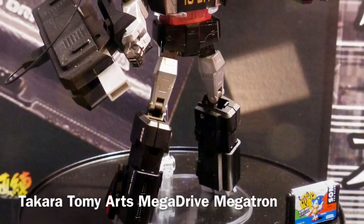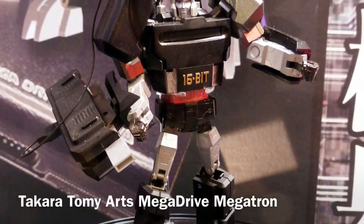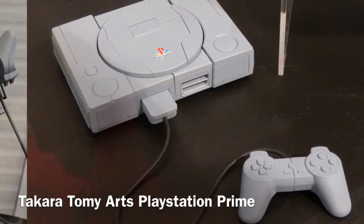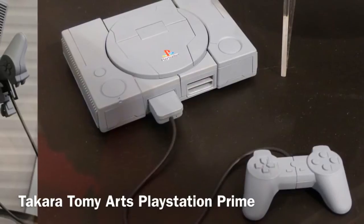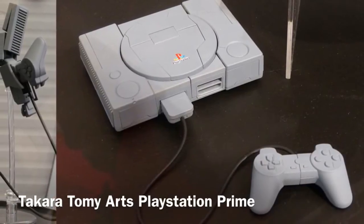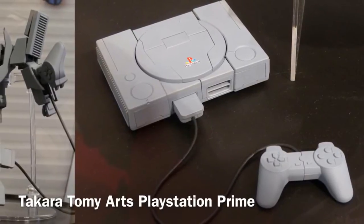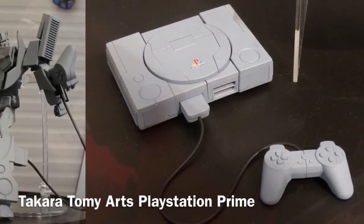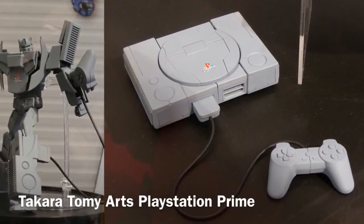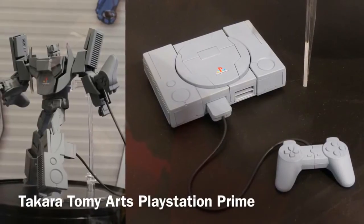Moving over to Wonderfest, Takara Tomy showed off their Mega Drive Megatron in full color. I gotta say it looks pretty cool — I was on the fence until they announced this. To go along with Mega Drive Megatron, we have the PlayStation Prime. The concept of transforming video game consoles is just the coolest thing ever. If there's one thing I love more than toys, it's video games, and I grew up with the PS1. The robot modes look a little goofy because they do have to transform into consoles, but I love this concept so much I think I'm going to go all-in on these two. I would love to see a Super Nintendo Starscream or anything else like that — I also love how they're using alliteration with their names.